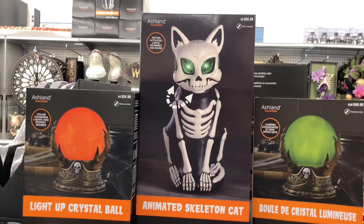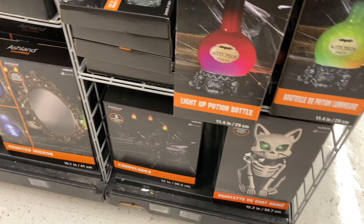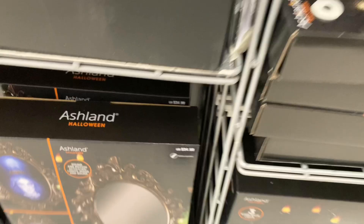Here we have a whole bunch of animated pieces, all boxed up unfortunately. I'd really like to see these all in person lit up, but they're pretty cool — like this clock that has a projection mouth that moves, which is really cool. And this mirror here is pretty interesting too — I'd love to see what that does. There are also some tombstone lights here — not bad at all.